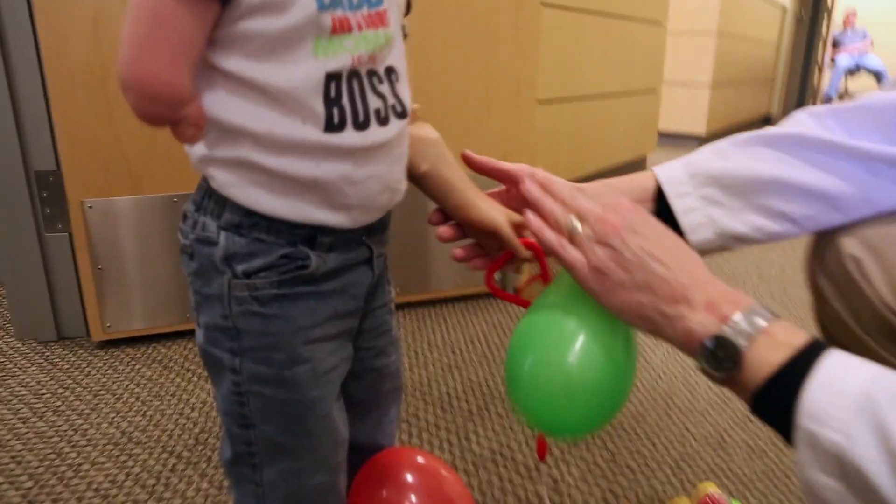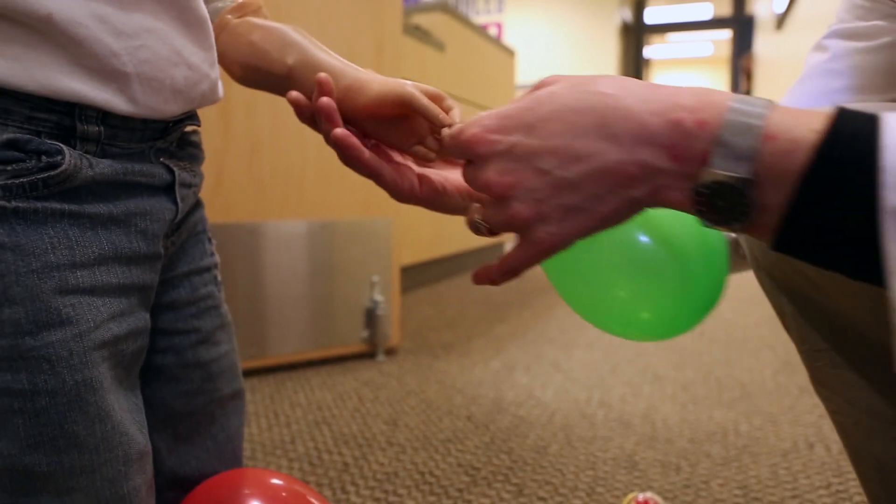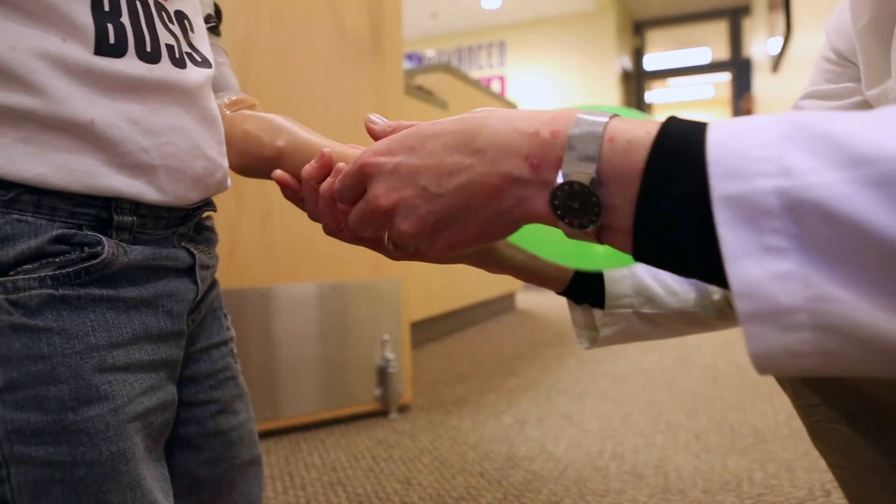Do you want the balloon in your hand? Let's put the balloon in your hand. Open up. Put the balloon in. Good job.